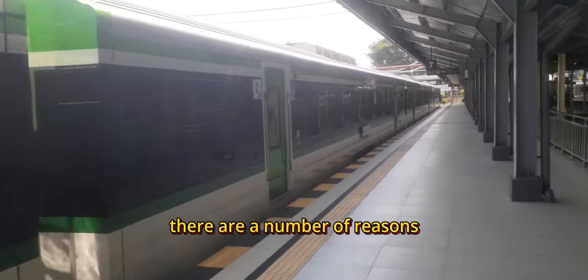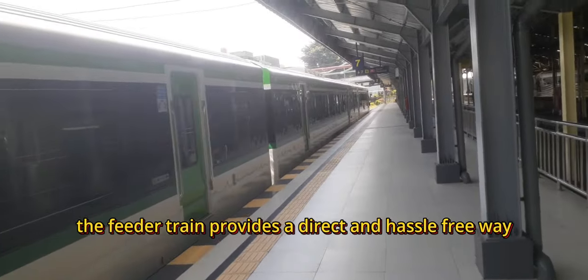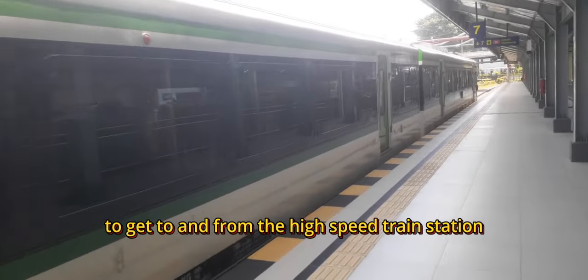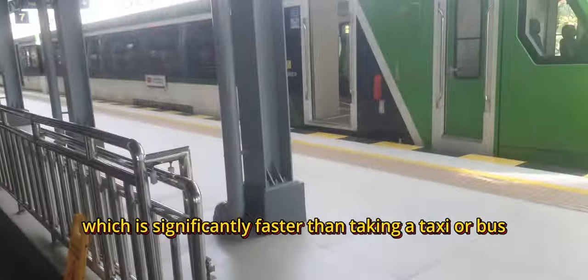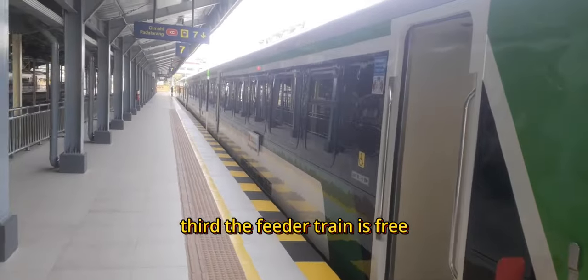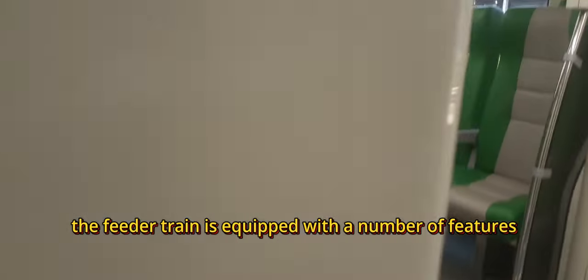There are a number of reasons why you should use the Feeder Train. First, the Feeder Train provides a direct and hassle-free way to get to and from the high-speed train station. Second, the Feeder Train journey takes only 19 minutes, which is significantly faster than taking a taxi or bus. Third, the Feeder Train is free for passengers of the high-speed train.